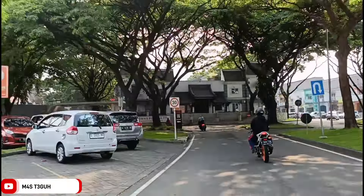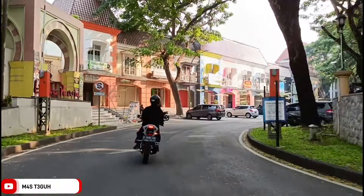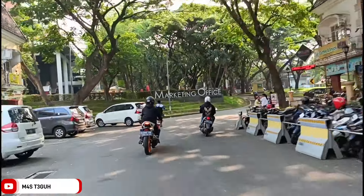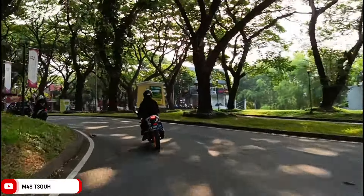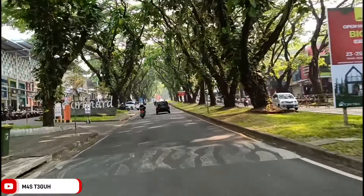Oke, kita sudah menyeberang, kita sudah memasuki area Taman Dayu. Tidak terasa di sekitaran Pandaan sudah banyak tempat yang sudah saya reviewkan buat teman-teman. Mulai dari wisata, cafe, kuliner, sampai ke penginapannya. Teman-teman bisa menontonnya secara keseluruhan di channel ini di playlist wisata dan tempat nongkrong Pasuruan.